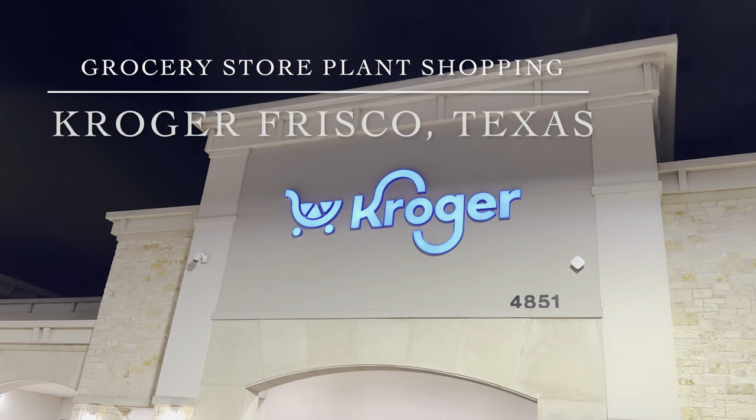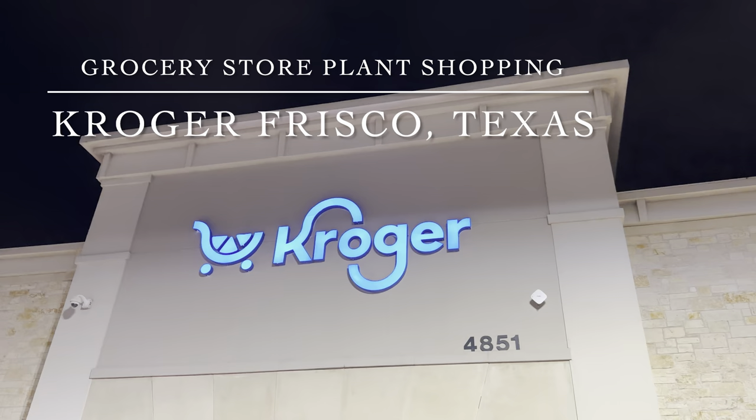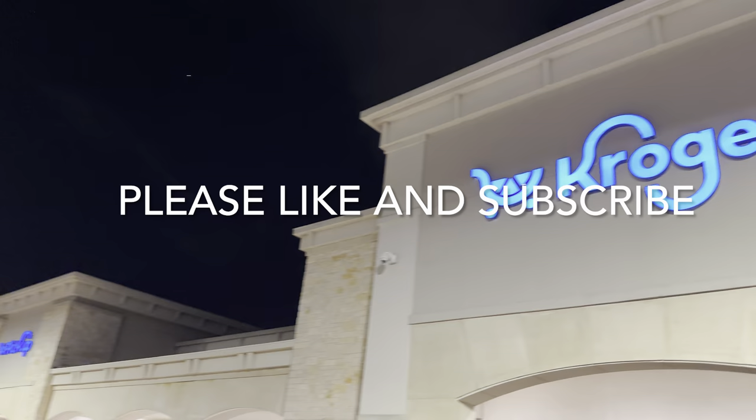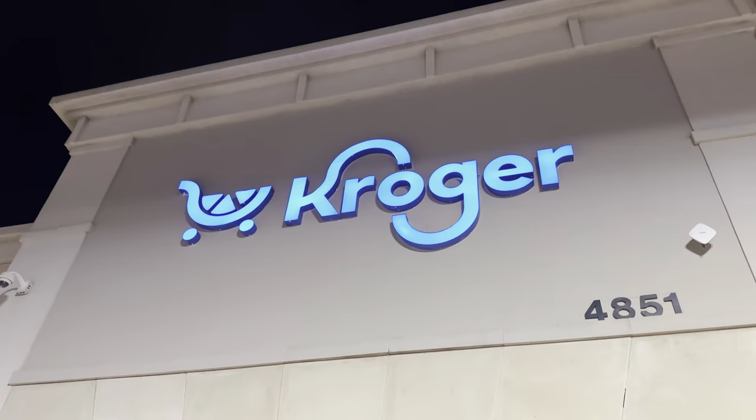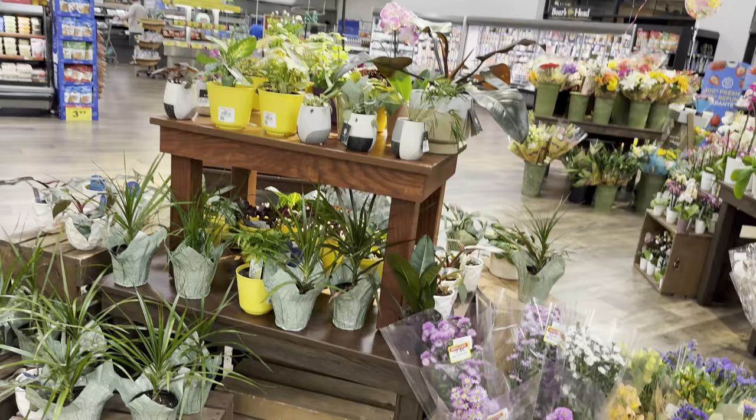Good day, my plant foldies! This is Richie at Grow Folds, and today we will be grocery store plant shopping at Kroger out in Frisco, Texas. As always, please make sure you guys are hitting the like button and subscribing to the channel — it really helps with my engagement so I'll be able to get more content for you guys. I do post daily videos, one-hour plant shopping videos, and I hope you guys will join the live premiere chat.